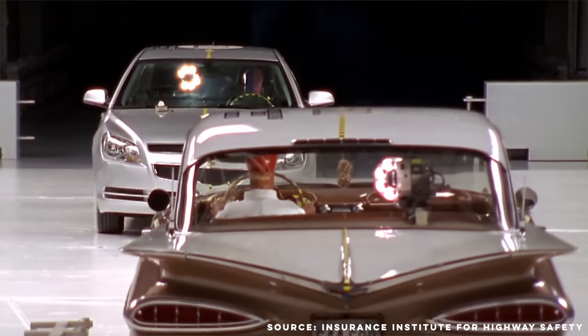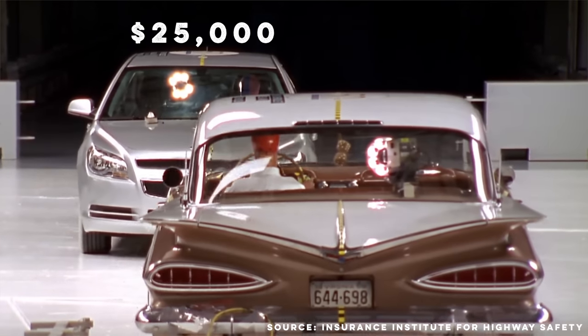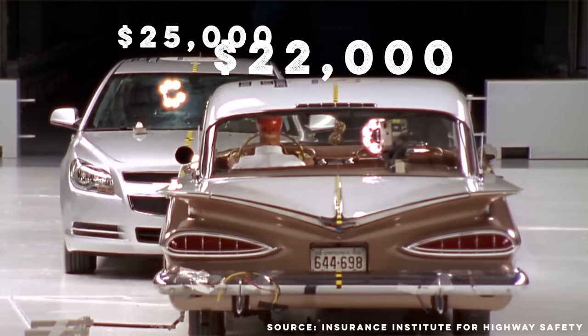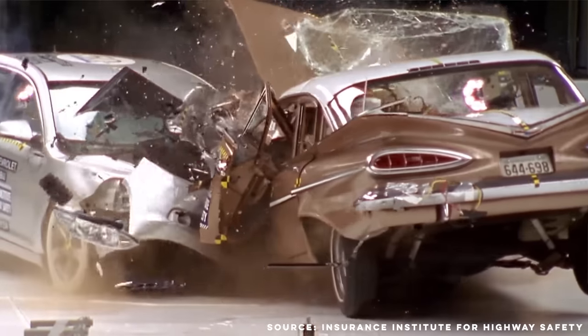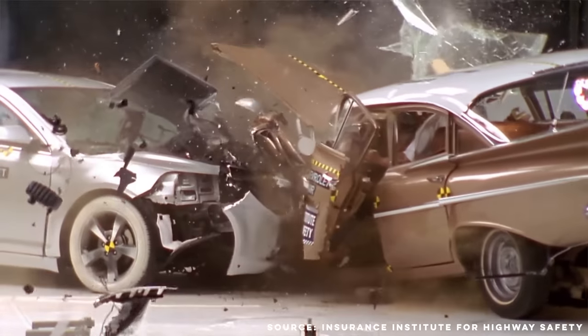Adjusted for inflation, a base Malibu costs around $25,000 while the Bel Air would be about $22,000. The Bel Air is pretty sick, I won't lie — but the $3,000 you save isn't worth being bludgeoned to death by your steering wheel. Even the most basic cars today at lower prices are way better value.